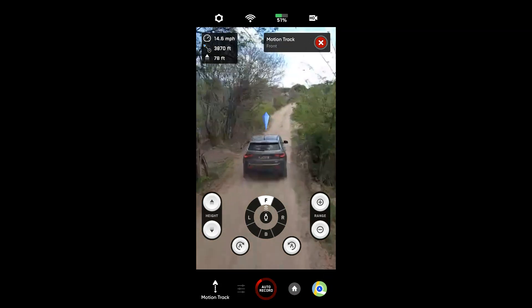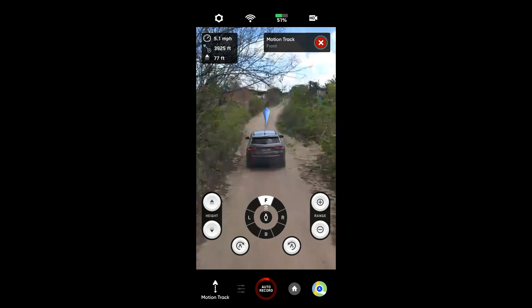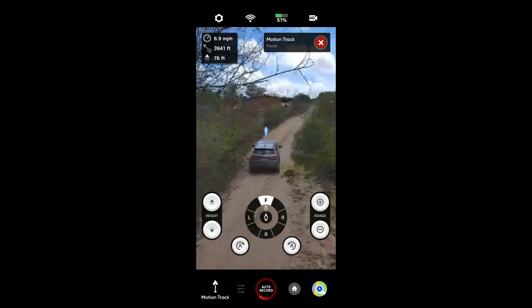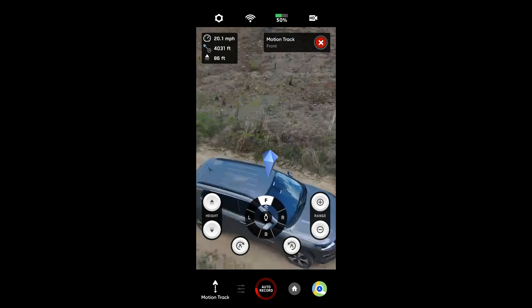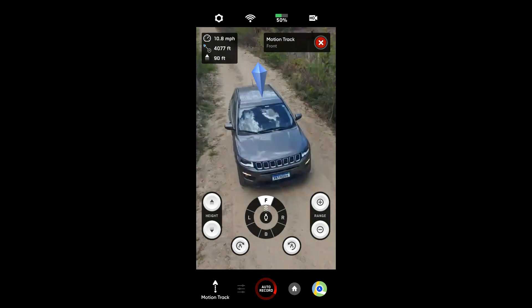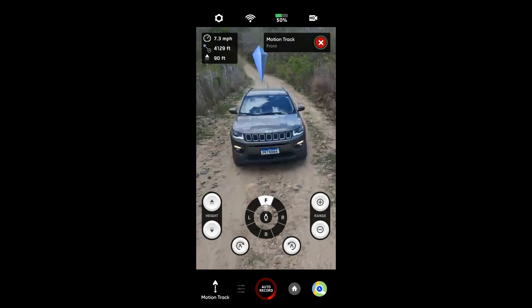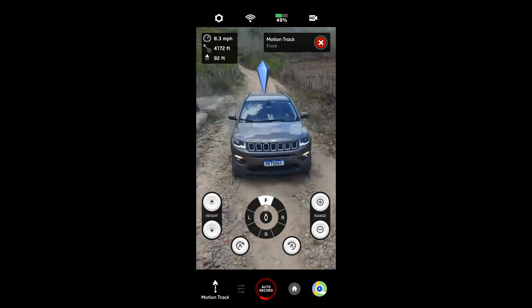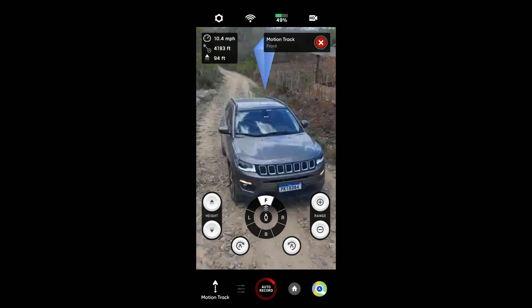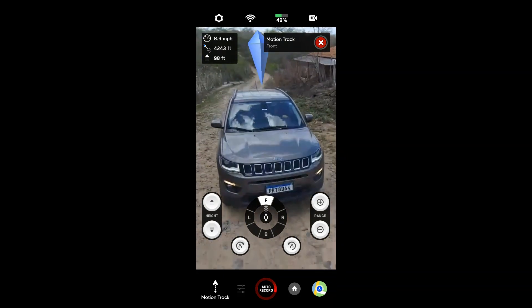Até ele entender que tem uma condição boa pra virar de frente. Realmente a estrada é bem apertada e tem muitos obstáculos. Aqui talvez ele consiga começar a seguir de frente. Vamos ver o que ele faz — virando. O bichão tá ali na frente agora. Vou deixar ele bem baixinho — tem uns fios bem na frente ali. Agora vou ver ele desviando dos fios. Passando por baixo do fio, pessoal — seguindo o carro de frente.